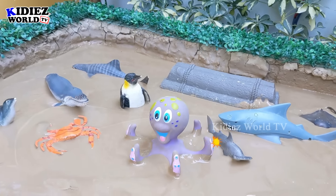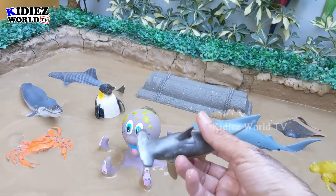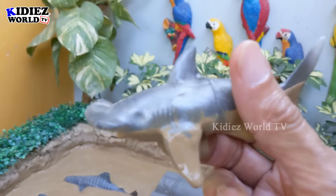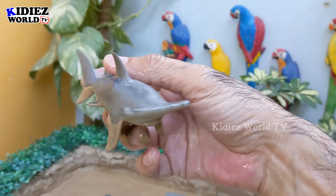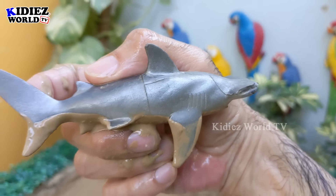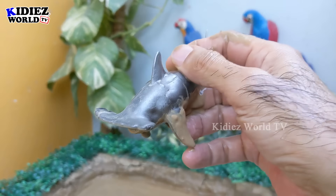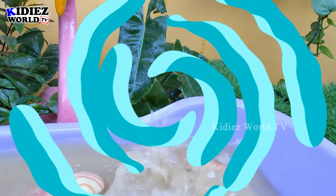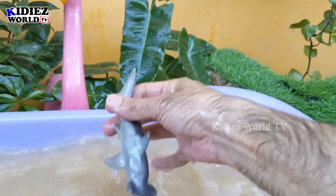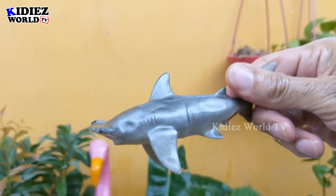The next one we have is the hammer shark. Wow, just look at this hammer shark — he has a fin here, and that's the sign that this fish is a shark. There are lots of categories of sharks, and this one is the hammer shark. Let's make her clean. Here we go, hammer shark!